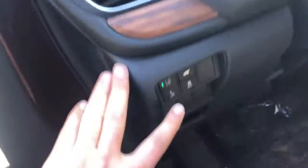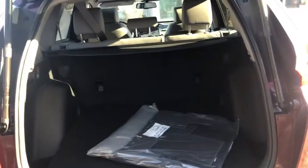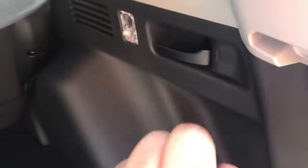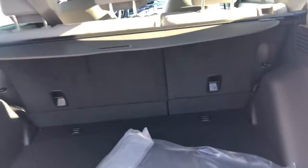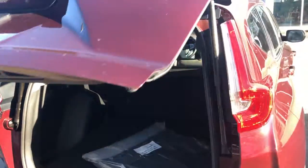You can open the tailgate from the back key or you can press and hold this button — it's a power tailgate and it will automatically open up for you. You have a lot of room in there, and you have handles over here to bring the seat down; it will lay down flat for you. My name is Sal and I'm from Out of Your Honda.